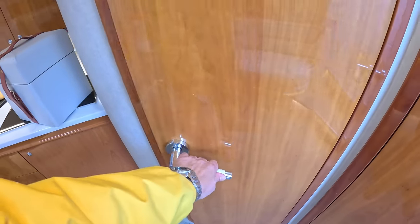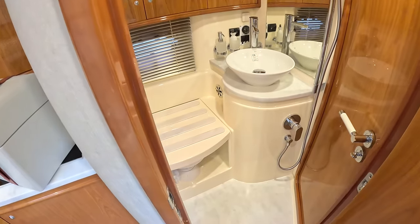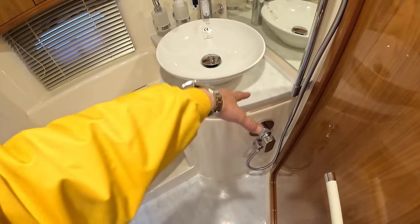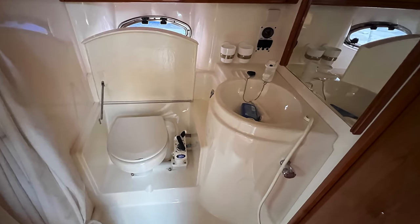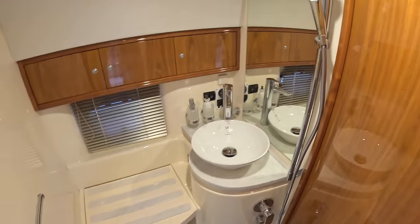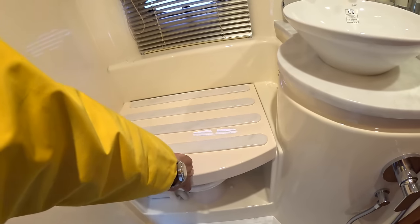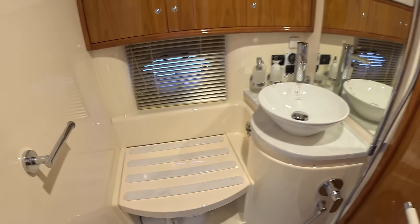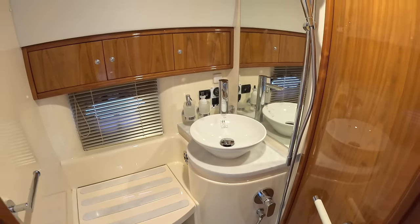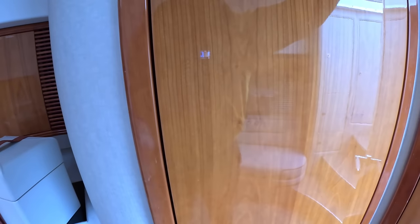In here — this is new, this is new — it had an inset sink before and they've put a flat surface across here with a new bowl, new tap, new shower, all that kind of stuff, and a new loo underneath. Very nice. And there's a door there which takes you through and makes that an ensuite for the aft cabin.